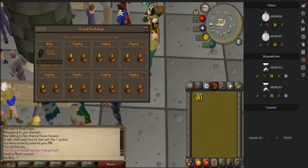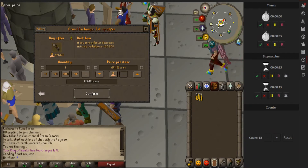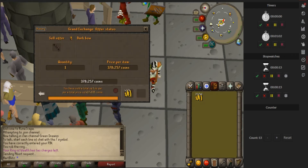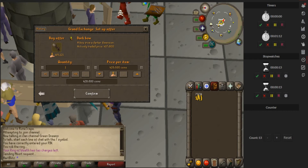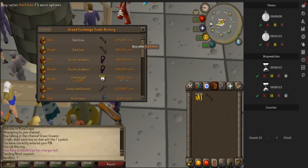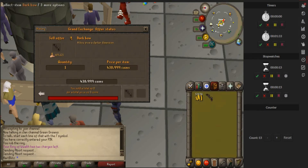I'll look for another item. The dark bow is going for a good price right now, so we'll check the dark bow and check the margin on these. It's going for about 10k margin, so I'll buy these for about 428,500. We'll buy five of those - the buy limit is 8. They're already buying, so I'm going to flip these right away - I'll sell for just under 439k. Another one is buying, so those are coming through pretty quick.